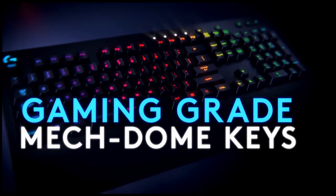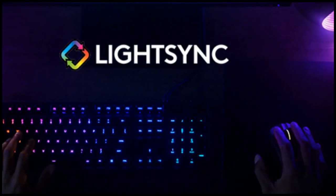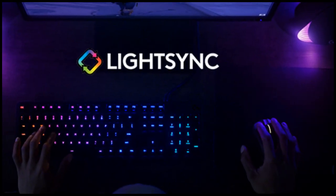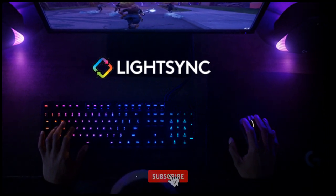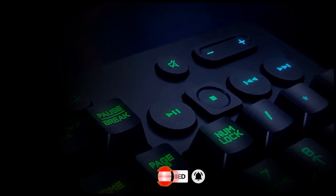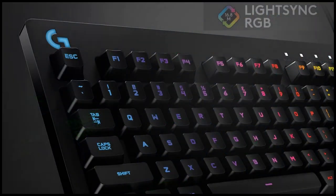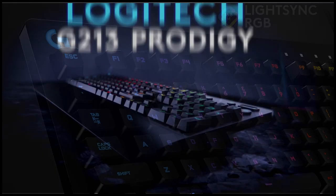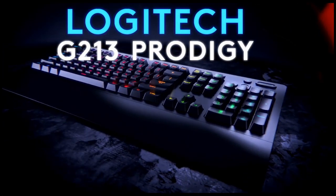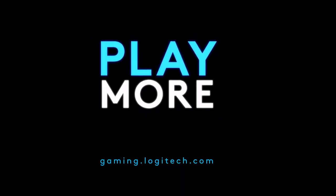Each key on the G213 delivers ultra-quick, responsive feedback that is up to four times faster than standard keyboards. The anti-ghosting gaming matrix is tuned for optimal gaming performance, keeping you in control when you press multiple gaming keys simultaneously. G213 features dedicated media controls to play, pause, and mute music or videos instantly, so you can easily adjust the volume or skip to the next song. You can use Logitech gaming software to customize per-key RGB lighting from up to 16.8 million colors, assign multiple functions to specific keys, and activate LightSync game-driven lighting. For buying options and more information, check the links in the video description.